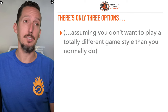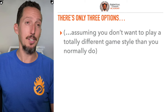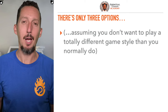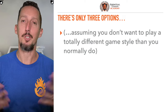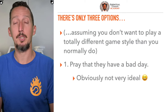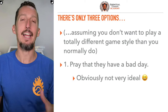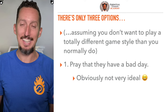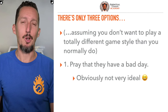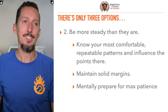This player is a counter-puncher asking how to beat that same style. There are three options, assuming you don't want to play a totally different game style. Option one is just to play a different game style entirely. Option two is hope they have a bad day — but hope is never a good strategy. So let's move on to the more actionable options.